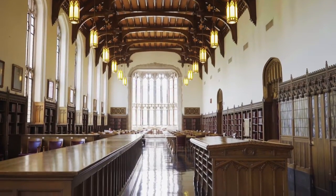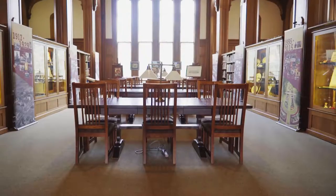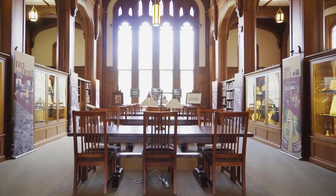The Peggy V. Helmrich Great Reading Room. The Western History Collections Reading Room.